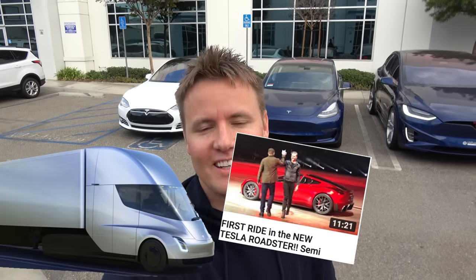Alright, what's up guys. You probably saw a video maybe a few days ago, maybe a week ago — I'm not sure when I put it up — when I was at the Tesla semi truck event in California.